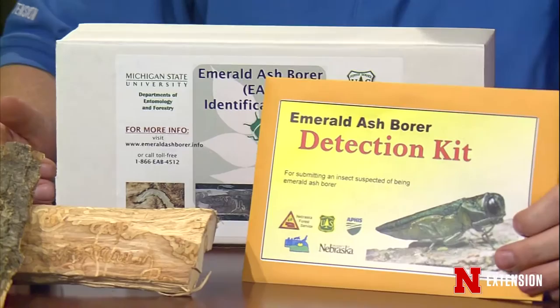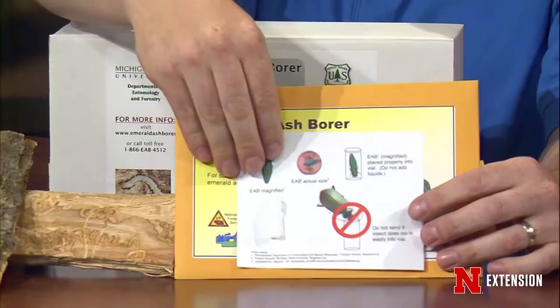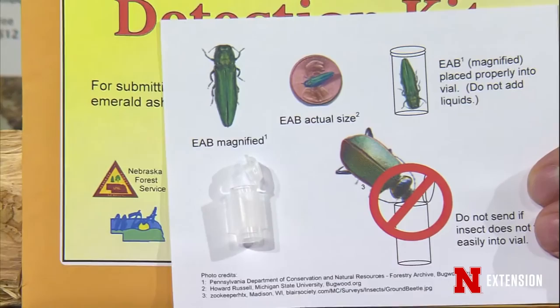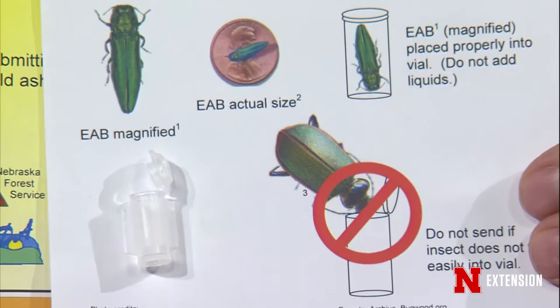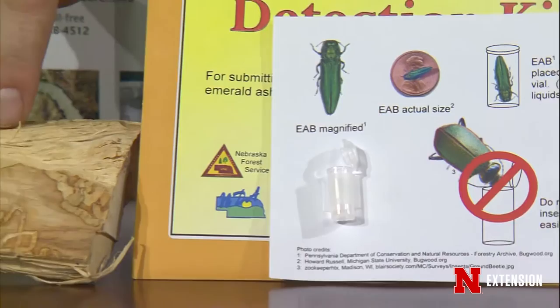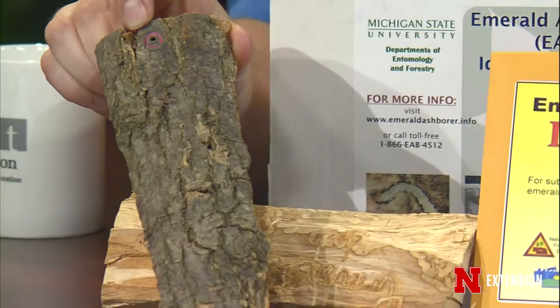Inside the kit, there is a detection envelope and inside of there is a little submission vial. That's key. Everything should fit inside this vial if you think it might be emerald ash borer. If you have to squish it in, don't send it — it's not emerald ash borer. We also have a lookalikes sheet. Also included in the box are samples of ash from Michigan showing the serpentine galleries from the larval borer as well as the D-shaped exit holes, which are about an eighth of an inch.